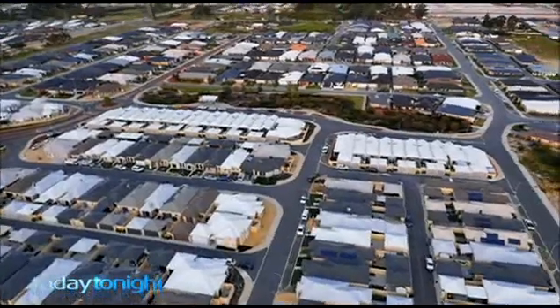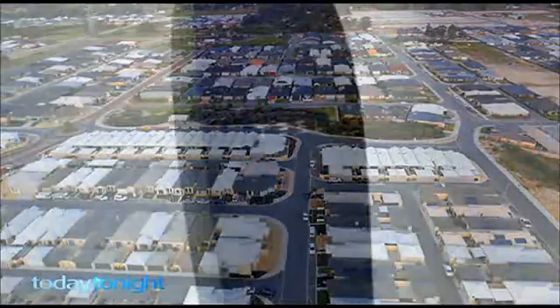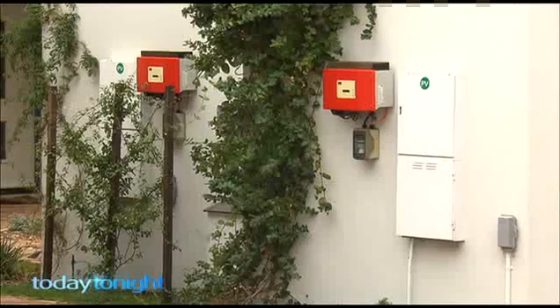In WA, around 200,000 homes have solar panels but no ability to store the power. These batteries could be a game-changer for the energy industry. What the batteries will allow us to do is take that free daytime energy, store it for a little while, and make use of it. For those who already have solar panels, you'd need to install a new inverter first, which costs thousands of dollars.